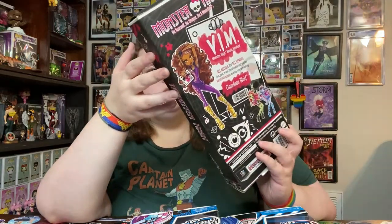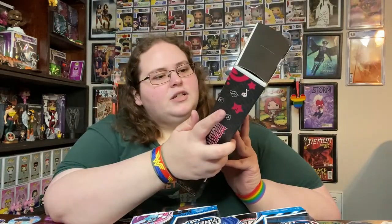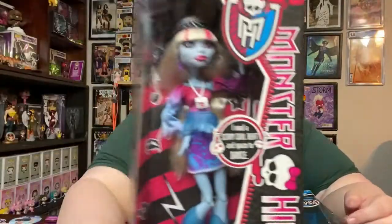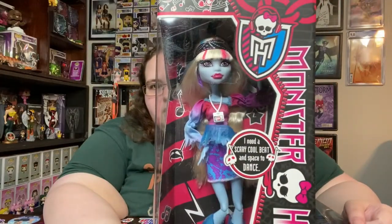It's a Clawdeen Wolf box but it's got Abby inside — so this is two of my favorite characters combined, because I love Clawdeen too. This is the Dance Class Clawdeen Wolf line, but it's not Clawdeen inside. It's still Abby, still has those fangs on her lips, and still has the glitter — it's really, really cool.